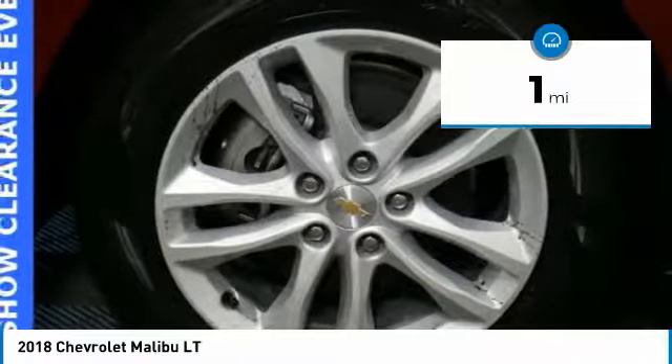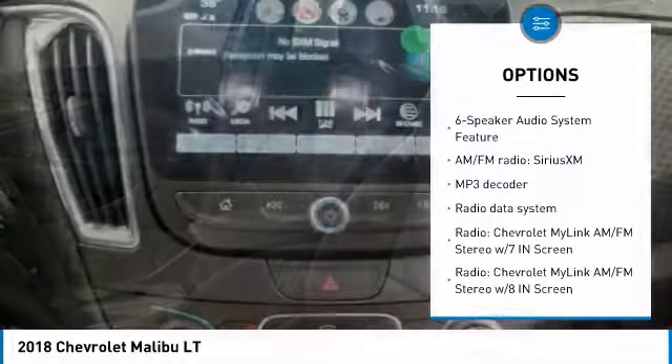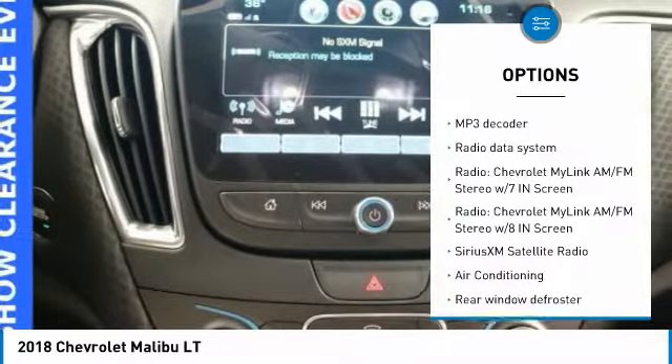Here are some of this vehicle's great options: traction control, remote engine start, dual airbags, air conditioning, alloy wheels, power steering.